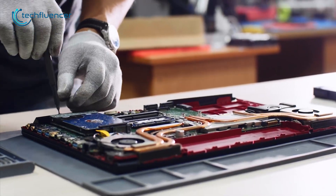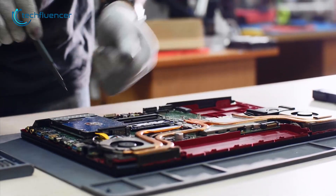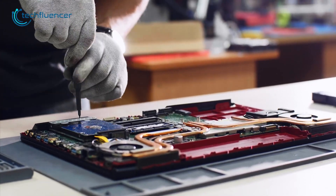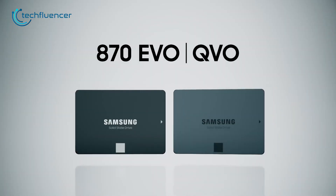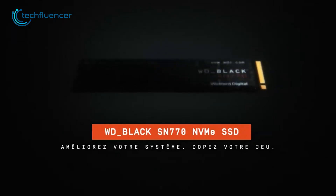Upgrading laptop storage with an SSD is a cost-effective way to improve its overall speed and responsiveness, providing a noticeable difference in everyday tasks and demanding applications. So if you are looking forward to investing in an SSD for your laptop, then here are our top seven best laptop SSDs.